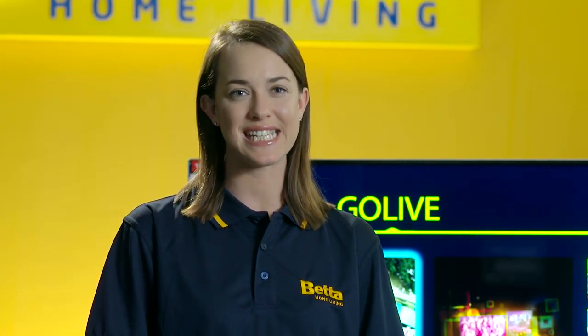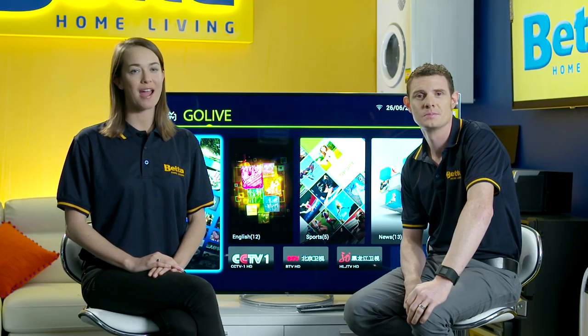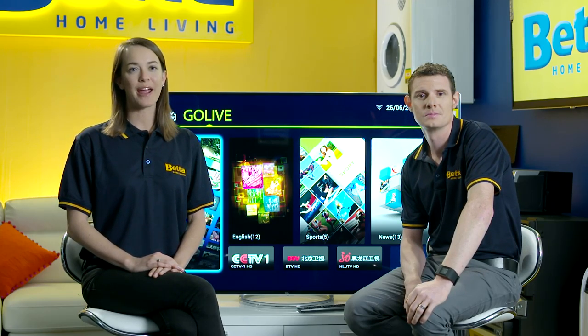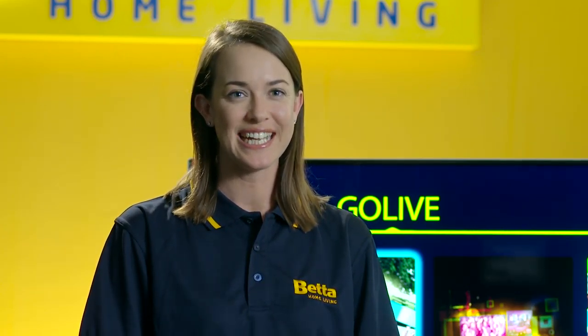Welcome to Better Advice. Today we're at Better HQ to talk about TCL. Here at Better we stock all the most innovative and exciting brands the market has to offer, like our range of TCL products that are sure to colour your world. TCL is a world leader in consumer electronics and paves the way in technology, design and innovation. They offer all this with an attractive price tag to boot.